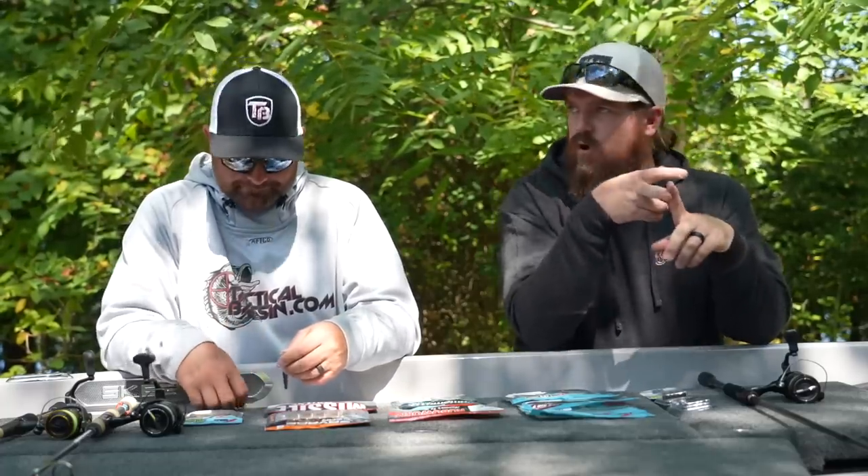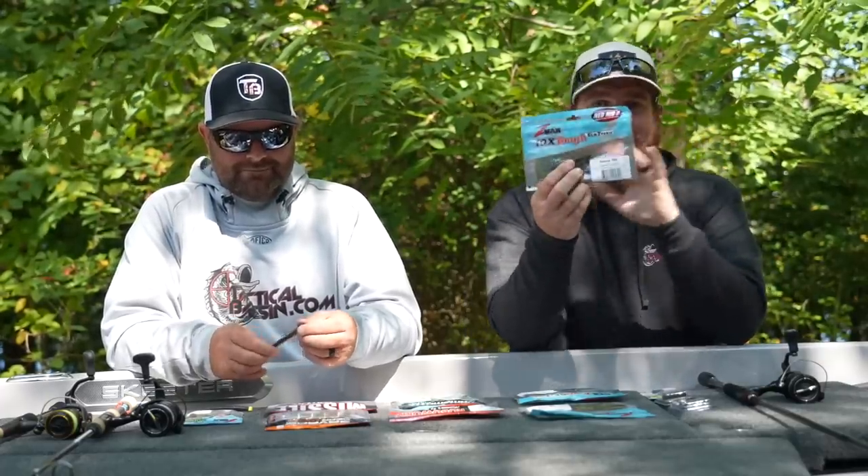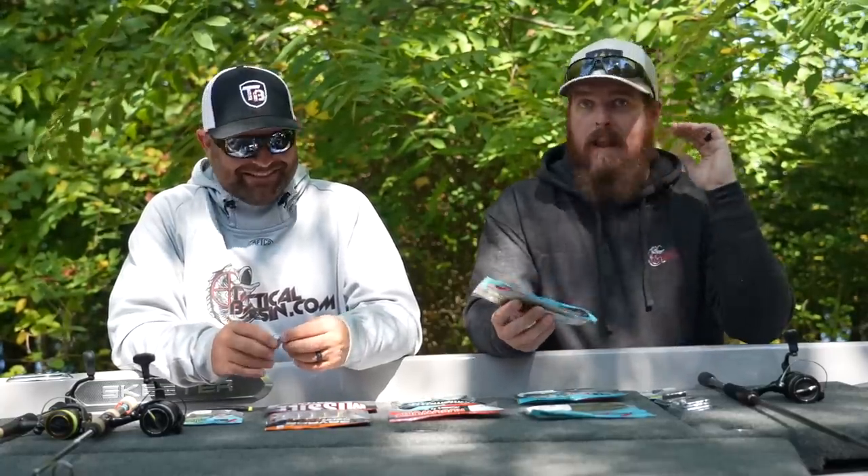Let's talk about staple Ned Rigs. The Ned Rig kicked off a few years ago — it's a downsized profile that gets bit when nothing else is getting bit. It's a bait you can rely on in brutal conditions: freezing cold temps, post-frontal, when your fish are just shut down. It's the day after a major tournament and Ned Rigs just gets bit. Z-Man owned this category. They brought it to market and their staple bait was the Finesse TRD, which is still the staple bait. That TRD is a do-nothing bait, but it floats and just stands up on the bottom, and fish come along and pick it off.